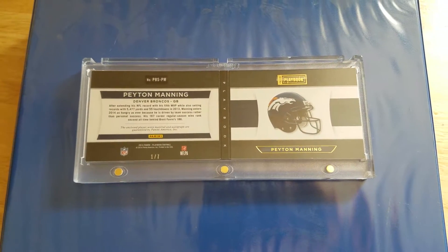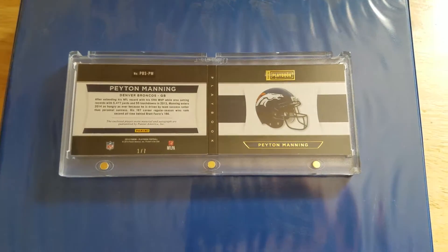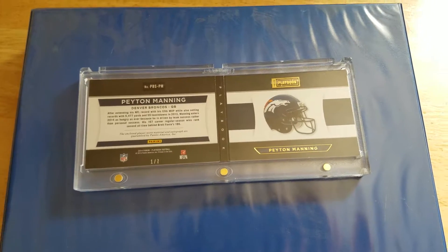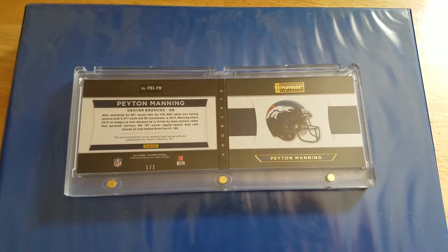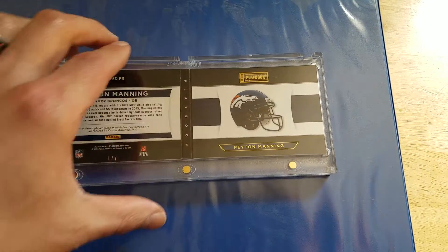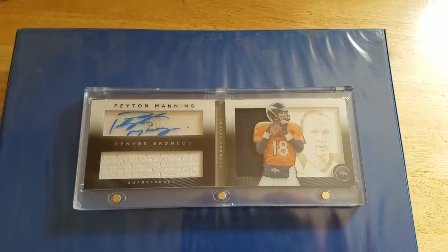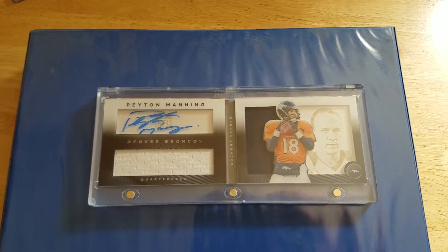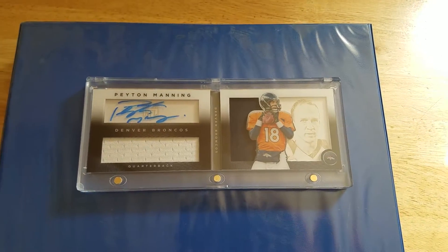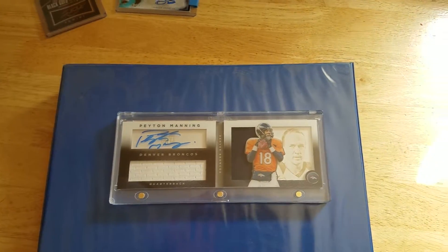I was ecstatic when I drew this card out of a box break. I had spent a lot of money on box breaks, probably over a two year span investing in Peyton Manning, as well as the Denver Broncos, hoping to get exactly this — an autographed Peyton Manning. I probably could have went out and bought one for the same amount that I had spent, but I don't know if it would have been of this magnitude, a one out of seven.